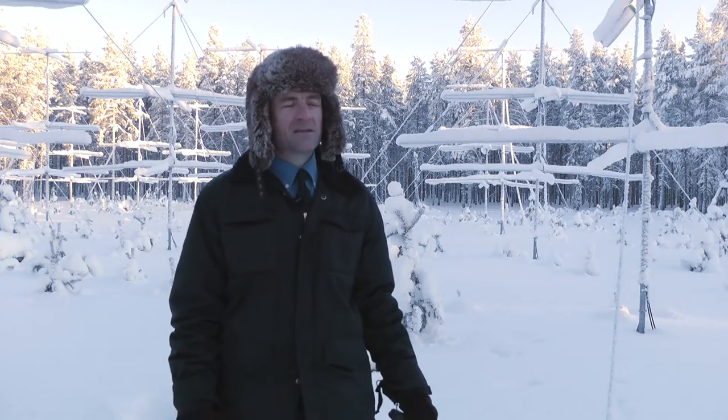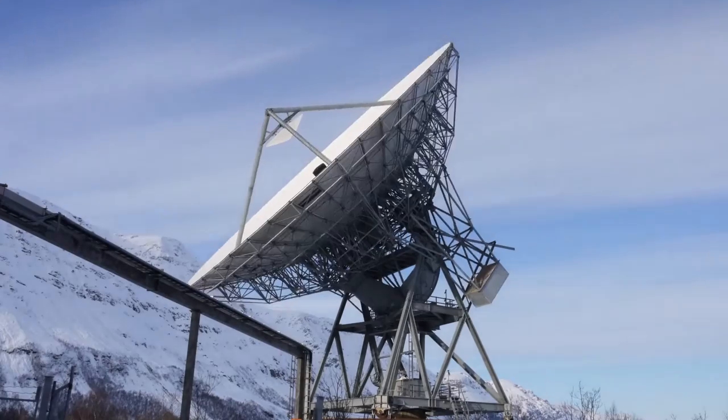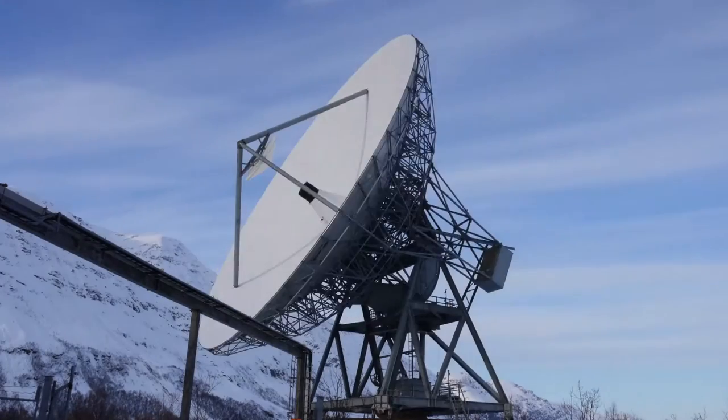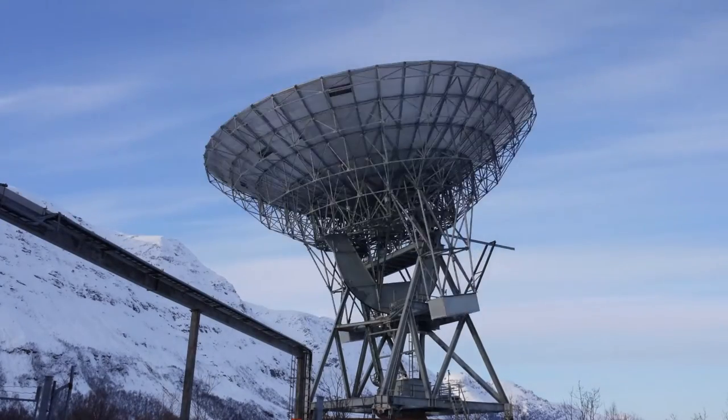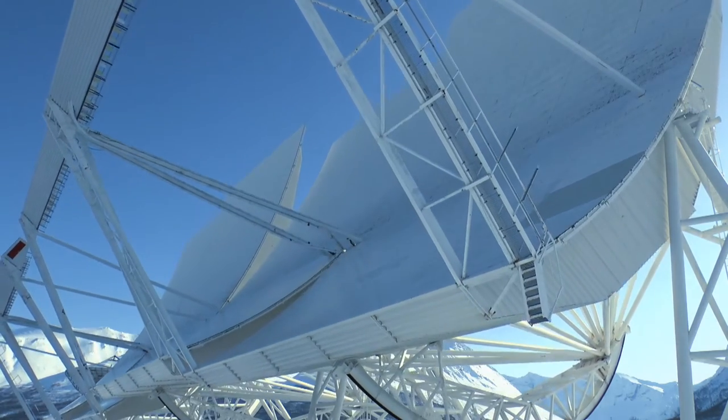A phased array is completely different to a conventional dish antenna. With a conventional dish antenna, you have one large metal structure which focuses all the radio energy onto a single point where the receiver is. In order to look in different directions, you physically move the dish and point it at the direction that you want to look.